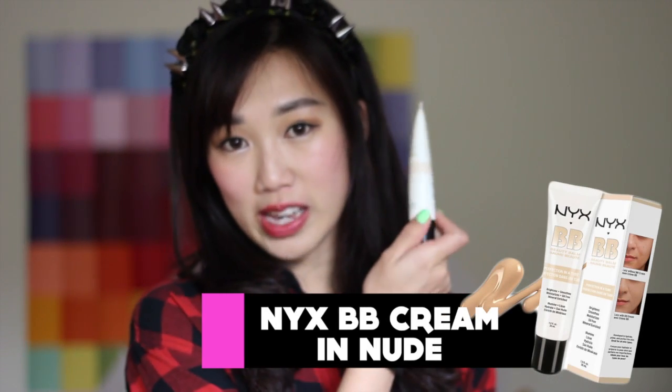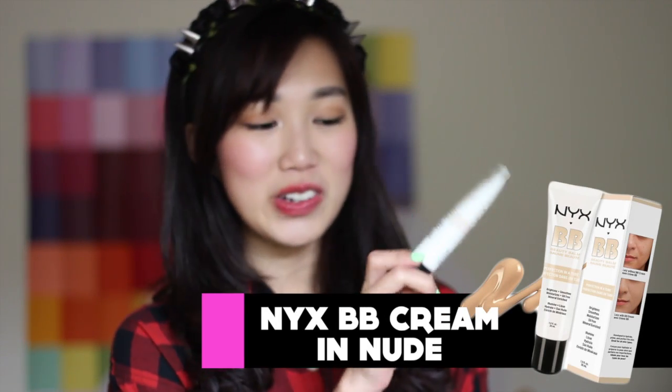Let's just start with favorites numero uno. The first item I want to talk about is one I use every single day now — it's the NYX BB Cream. You probably saw it in my Get Ready With Me for a College video.